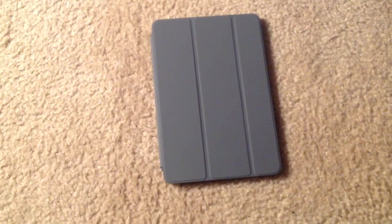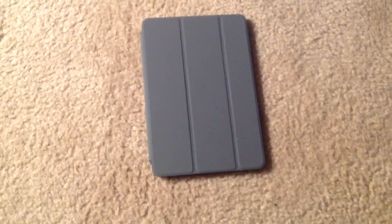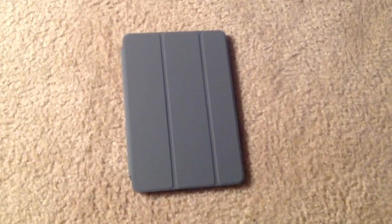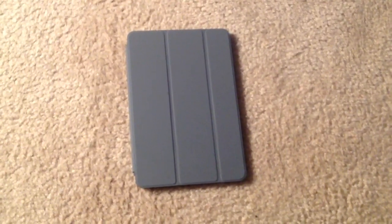Hello everyone, this is the Macintosh Collector, and this is the next addition to my Apple device Macintosh Vintage Mac Collection. It is actually a modern device — this is my new iPad Mini, which I purchased a few days ago just because I wanted one, not because I really needed one. The price was reasonable, so I picked one up. It's a 16GB version of the iPad Mini.